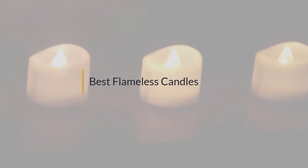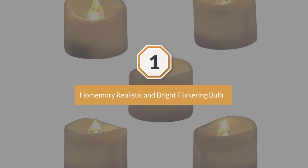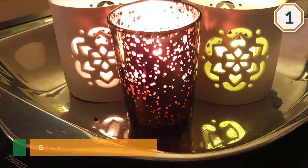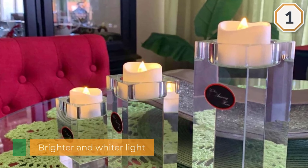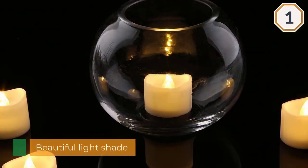Number one: most popular — Home Emery. Realistic and bright flickering bulb. If you're looking for a brighter and whiter light, then the Home Emery tea lights are for you. Along with the beautiful light shade, this product has a few other notable features that make it so great. First things first, this product includes a bright white light.